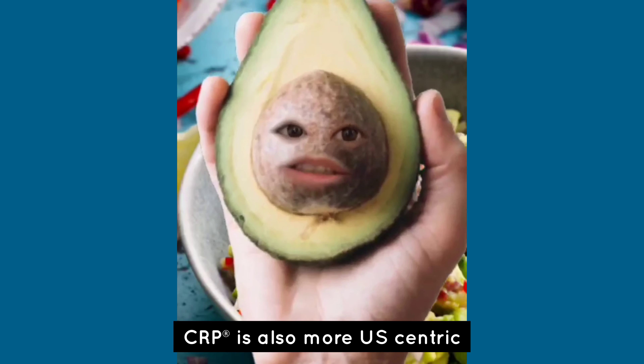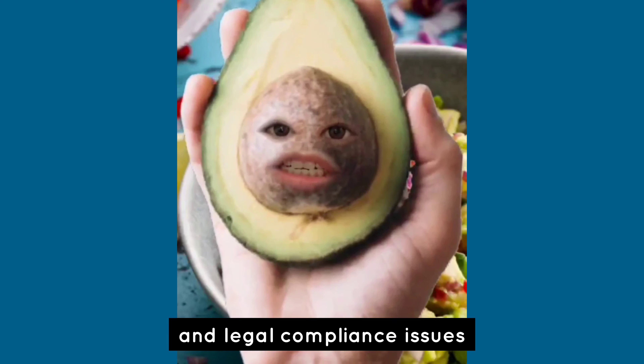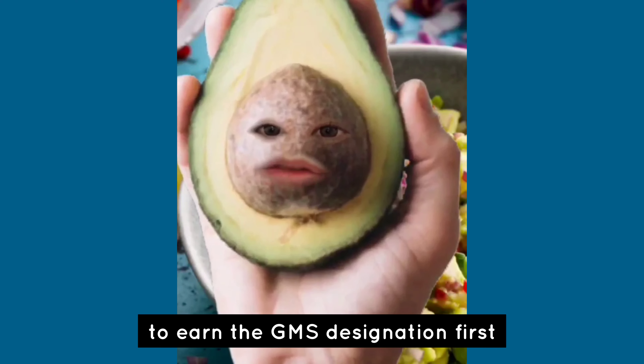CRP is also more US-centric, including materials about US tax and legal compliance issues, so if you're based outside the US, my recommendation will be to earn the GMS designation first.